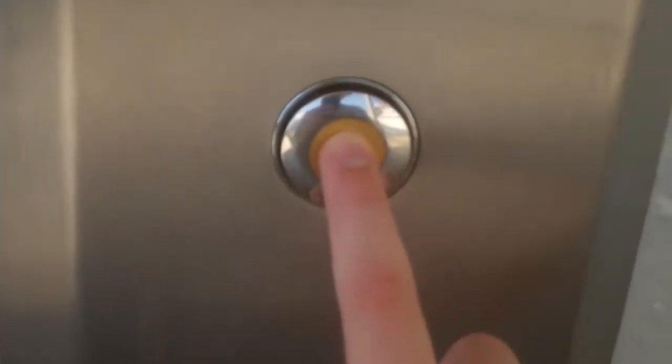We come to the elevators outside the RMS Queen Mary. These are to enter the ship. It lights up, it's just dim — it's just hard to see.